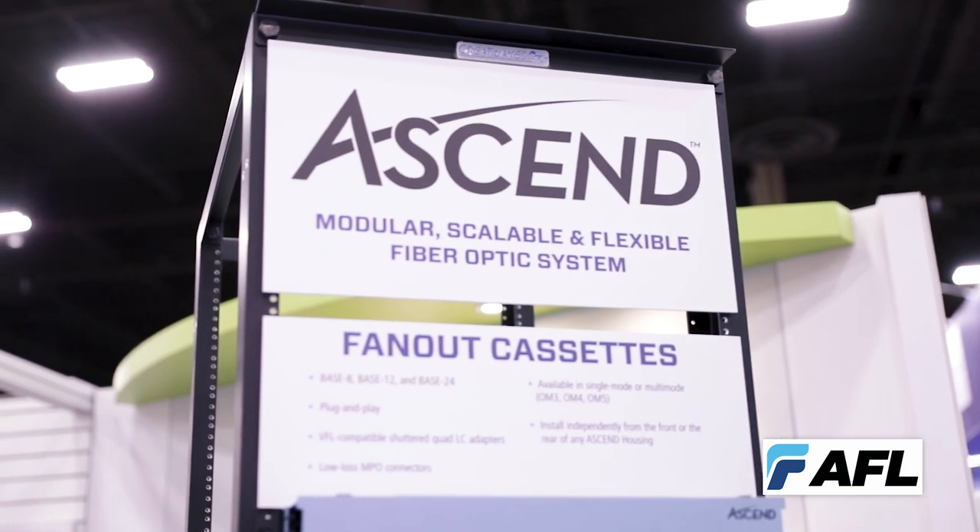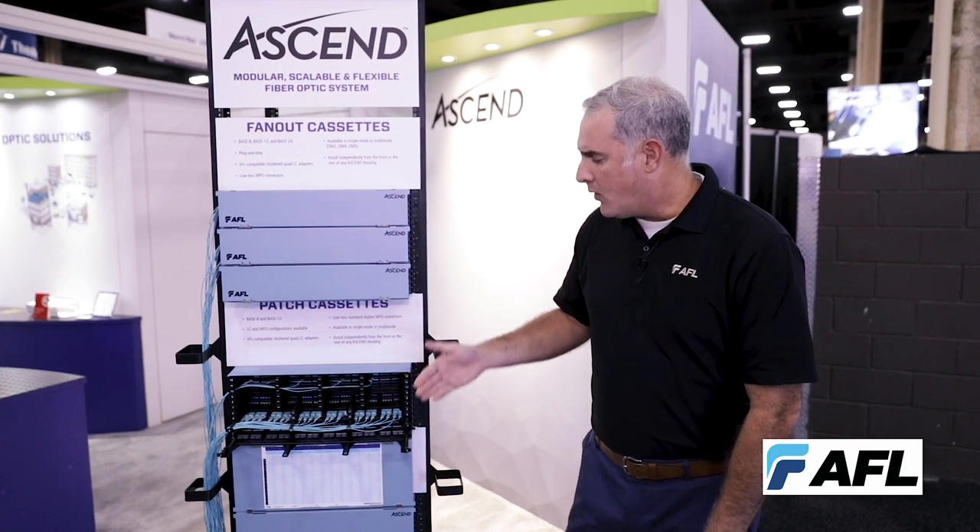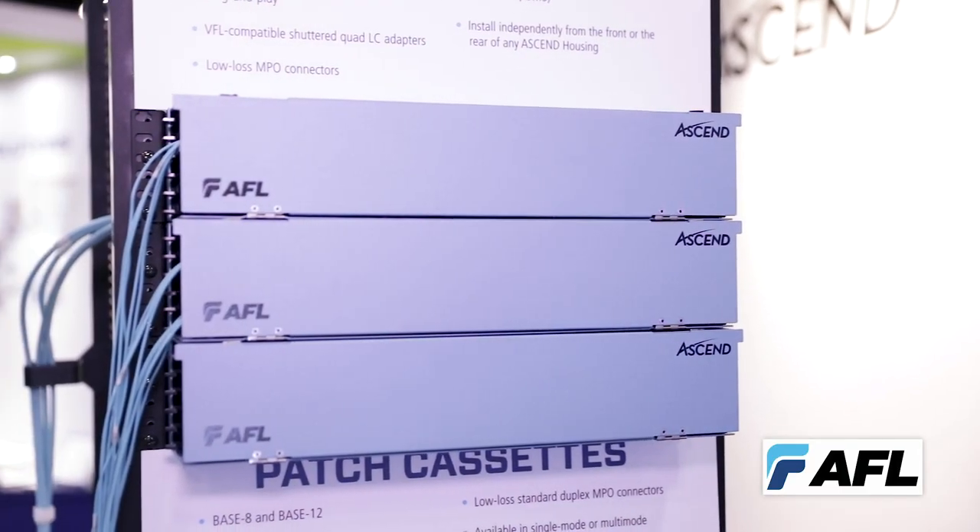The Ascend platform is our most recent release specific to achieving a very high density passive patch panel system based on a 1RU, a 2RU, or a 4RU — or rack unit — configuration.